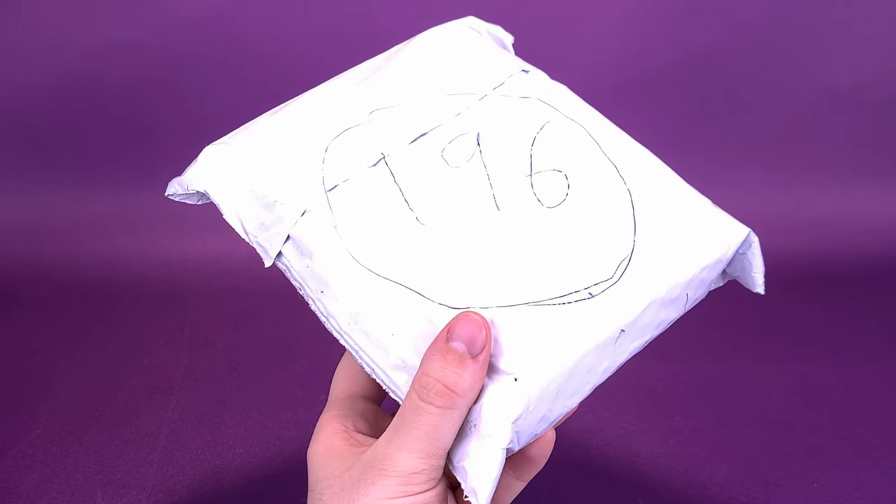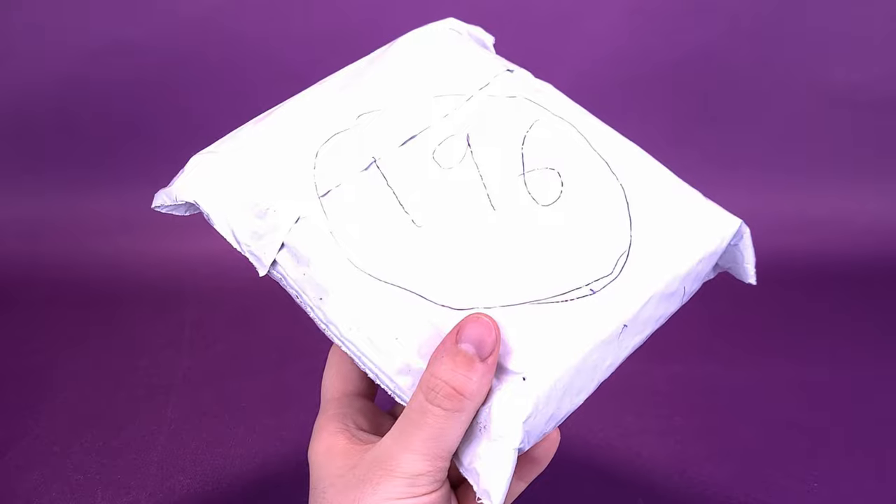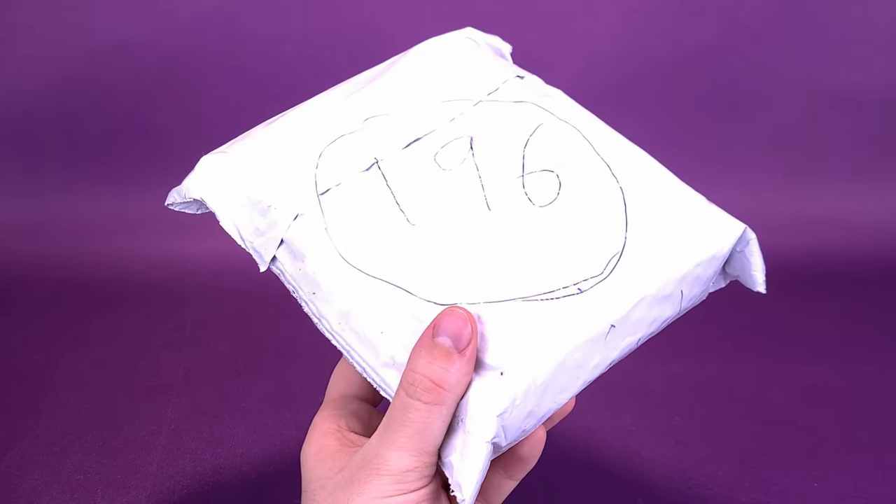Horror. Now that I have your attention, what's inside the new Horror Pack, the monthly movie subscription service?